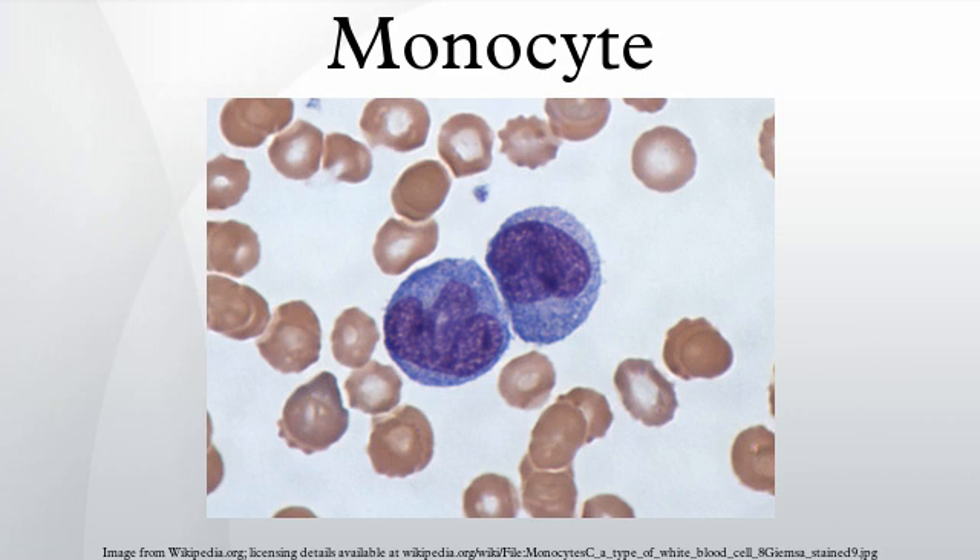Monocytes are produced by the bone marrow from precursors called monoblasts, bipotent cells that differentiated from hematopoietic stem cells. Monocytes circulate in the bloodstream for about one to three days and then typically move into tissues throughout the body.